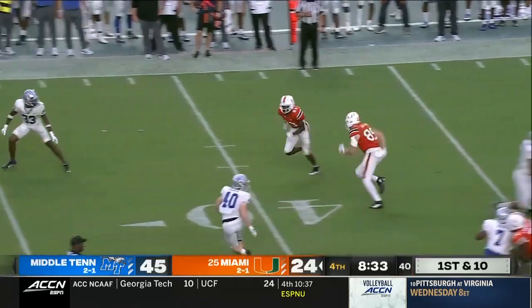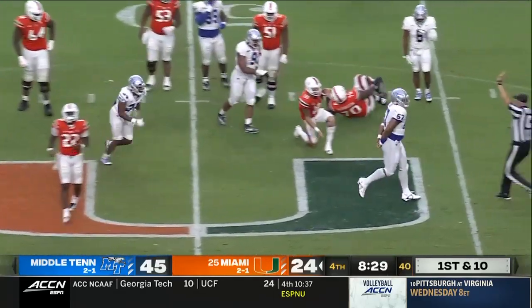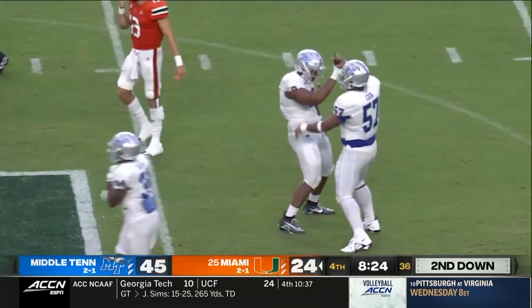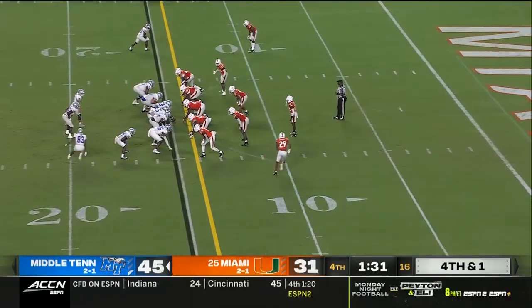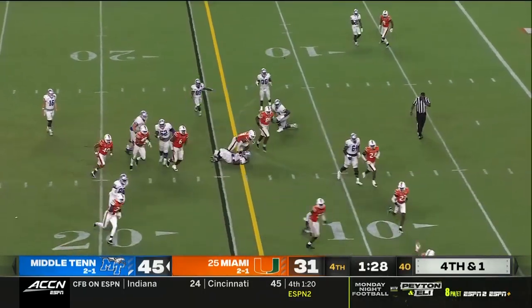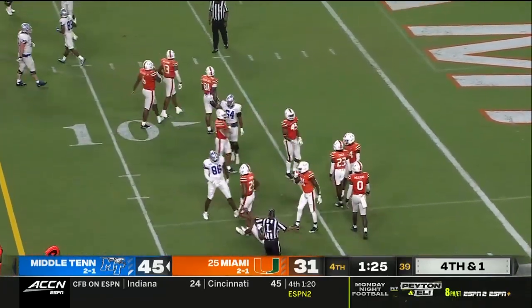Henry Parrish got hurt earlier in the game, as did Knighton. Both those tailbacks are down, and now Garcia is down. Marley Cook with the set. Potential upset. Cunningham, out of the timeout, going through the air — smart play by his receiver to get down.